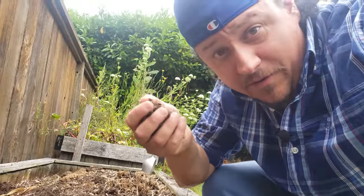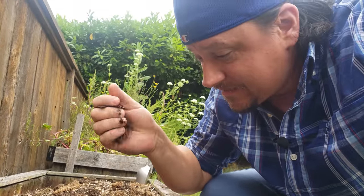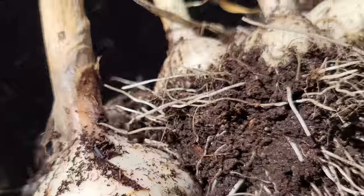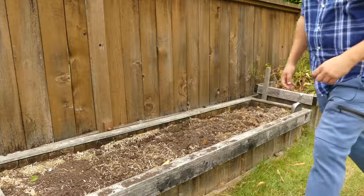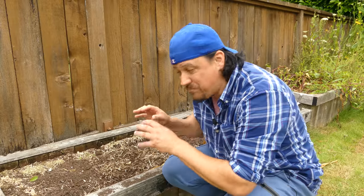Every second of every day that this soil lies here exposed, it's slowly dying — slowly becoming less of a commodity, and more of a liability. Our soils are the single biggest factor that allow us to grow the level of harvest that we enjoy. And if we don't protect it at all costs, our successes will surely be lessened. There are three things we can do to protect our soils after a big harvest like this, and I'll cover all three today.